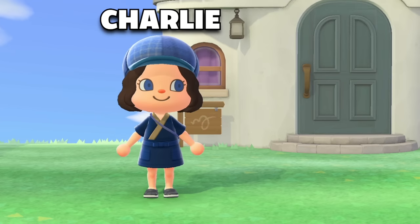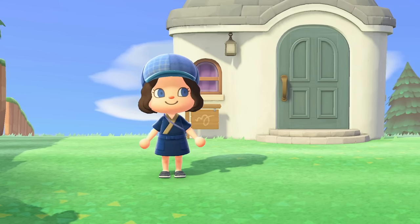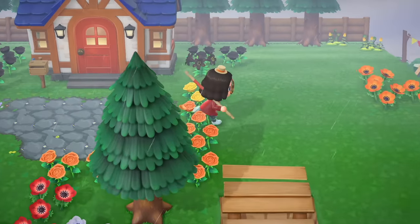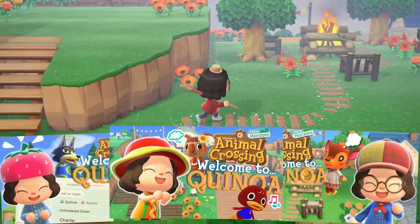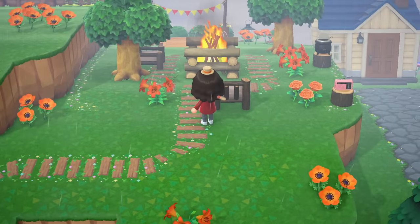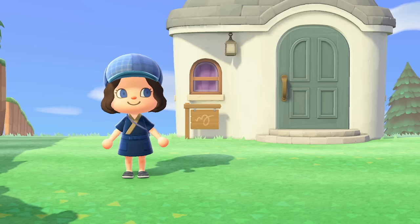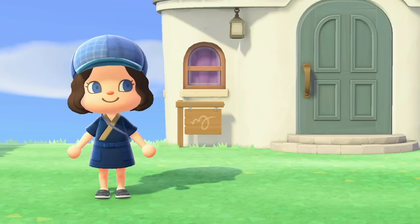Hey everyone! Welcome, welcome! My name's Charlie, and today I'm hopping back on Quinoa but doing something a little bit different. I've been playing Animal Crossing every day and posting videos each month of the cumulative progress that I make, but the style of those videos doesn't really allow me to go into much detail about larger building projects. To address this, I'm gonna start making little side videos like this one for each project that I do, and it should be super fun.